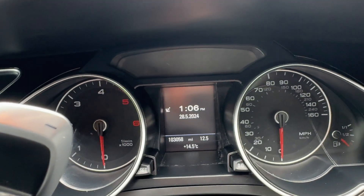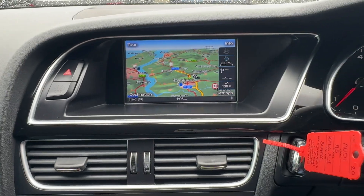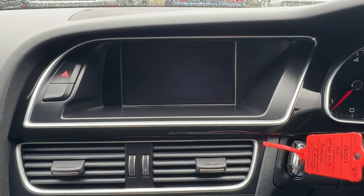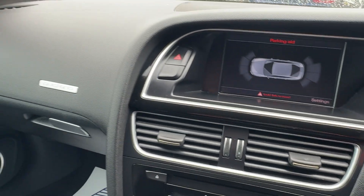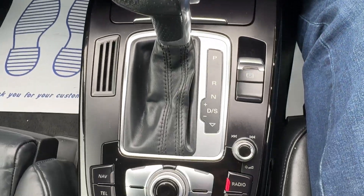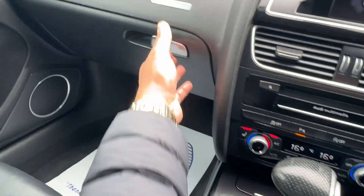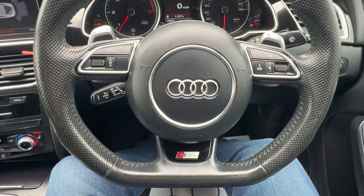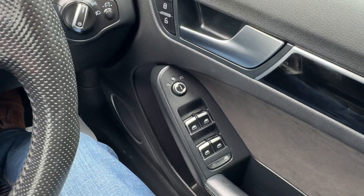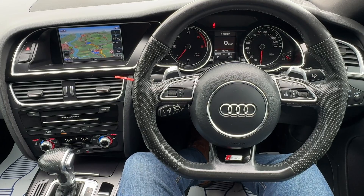Mileage today is 103,058 miles. Spec includes: factory navigation, DAB stereo, telephone Bluetooth, media Bluetooth streaming, front and rear parking sensors with optical display, upgraded Bang & Olufsen speaker system throughout, heated front seats, dual climate control air conditioning — all buttons on the MMI system are fully functioning correctly. Original handbook in the glove box, cruise control, leather-bound multi-functional flappy paddle S Line steering wheel, auto Xenon lights, electric heated adjustable mirrors, and full electric windows. Any questions about the vehicle, please feel free to give us a call — thank you very much, cheers, bye.